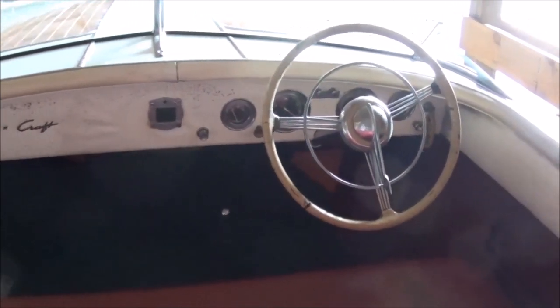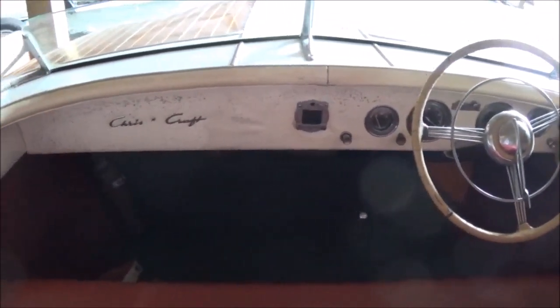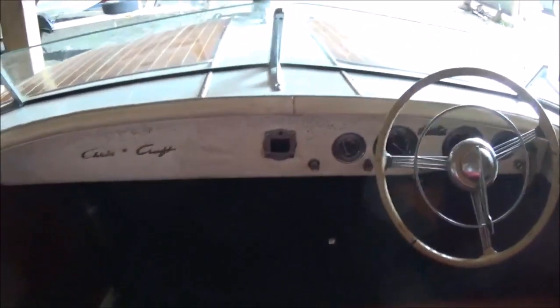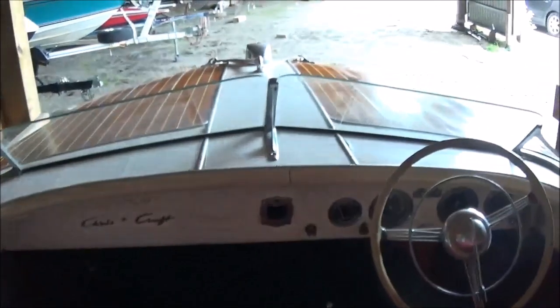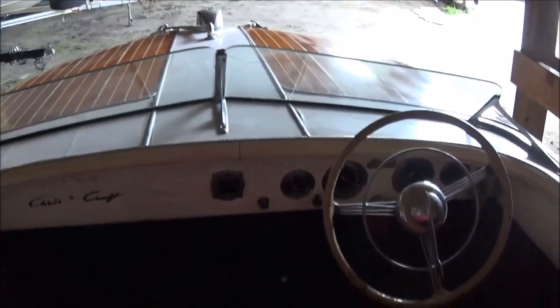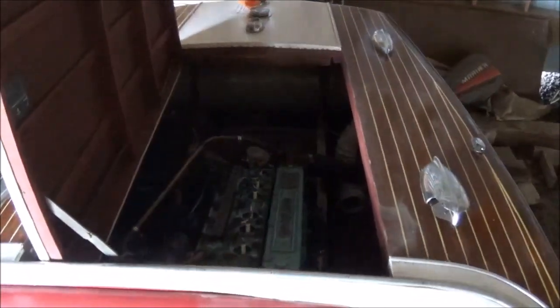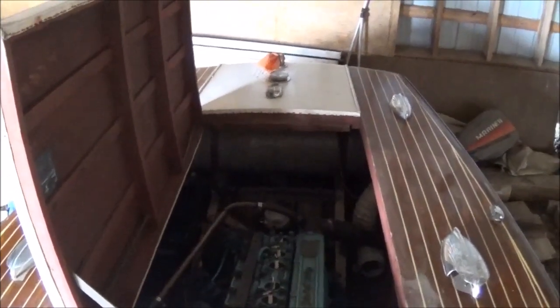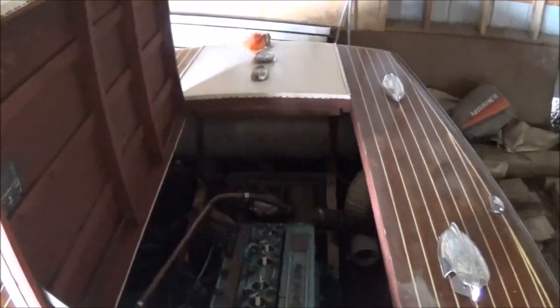And here's a look at the dash from the inside. I'm looking back toward the rear of the boat. There you have it. I'm sure at this point, viewers, after six years, the owner of the boat would consider offers.